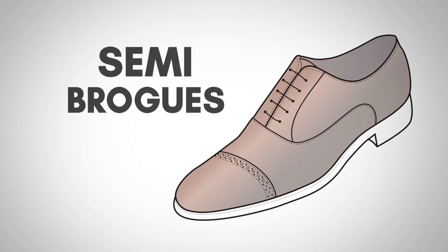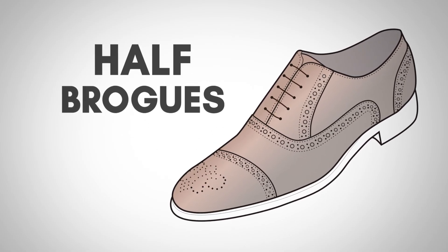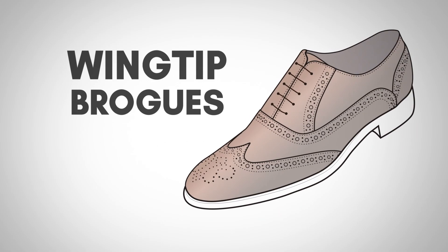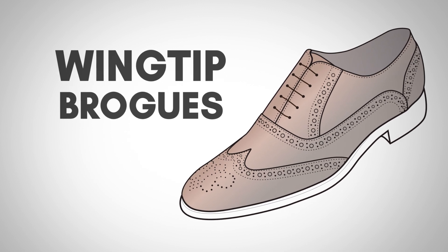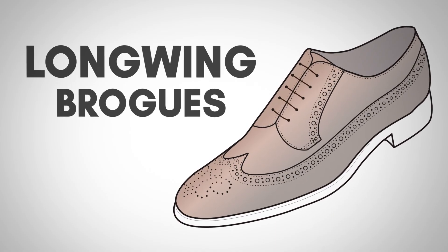Generally speaking, there are four types of brogue shoes you're going to see out there. Starting off with the most formal, which is the semi-brogue. Then we go to half-brogue, which is a little bit more casual. Then we go to wingtips — these are casual shoes. And then we go to long wings, which are the most casual of all brogue shoes.